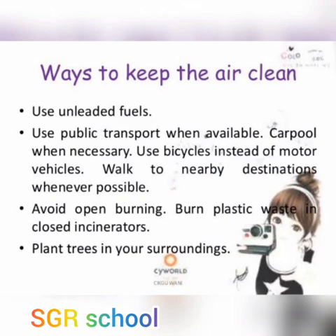Students, these are the things that we can do to keep and save our environment clean. I hope you will understand. Thank you.